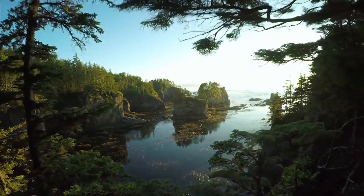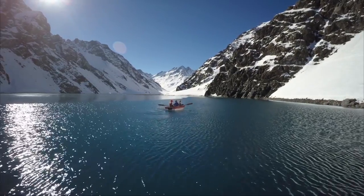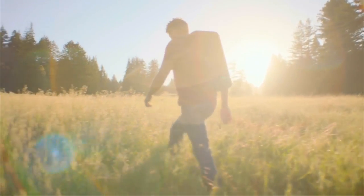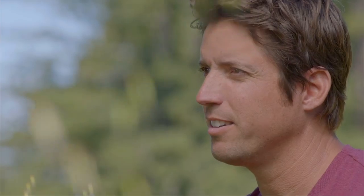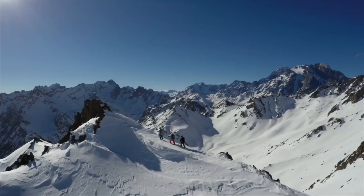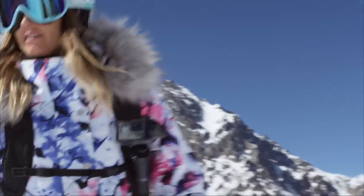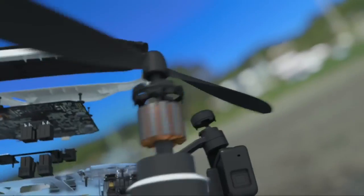If you knew this drone was going to be on this list, then you knew it was probably going to take first or second. In second place, we have the GoPro Karma. The GoPro Karma is super easy to take around everywhere. The only downside is that this is more for action sports and action cameras, mainly because with the GoPro Karma and the GoPro Hero 5, you get a ton of warp.